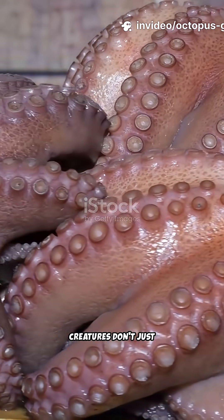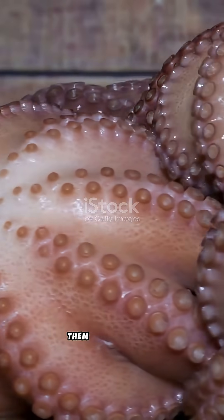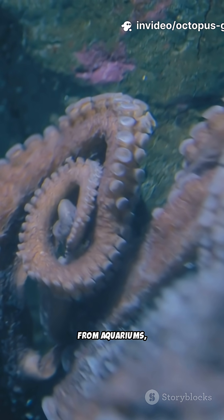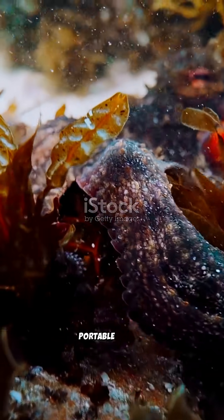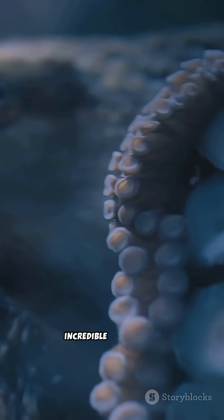These remarkable creatures don't just open jars — they've been caught on camera unscrewing them from the inside. They navigate complex mazes and plot daring escapes from aquariums, squeezing through holes the size of their eyeball. They even use tools, like carrying coconut shells for portable armor. Their problem-solving skills are matched only by their incredible camouflage.